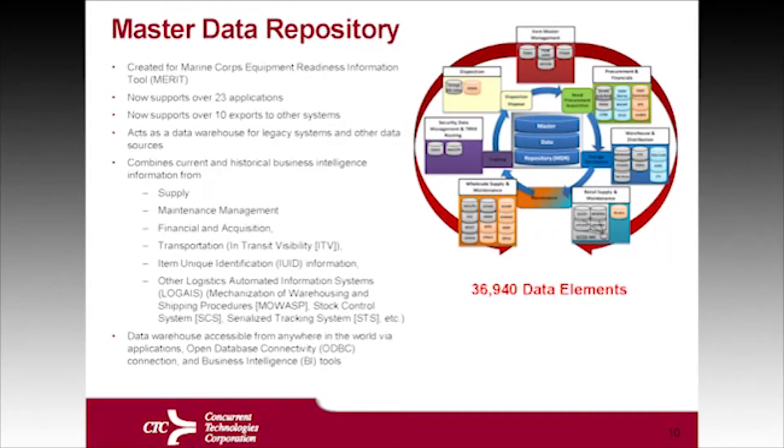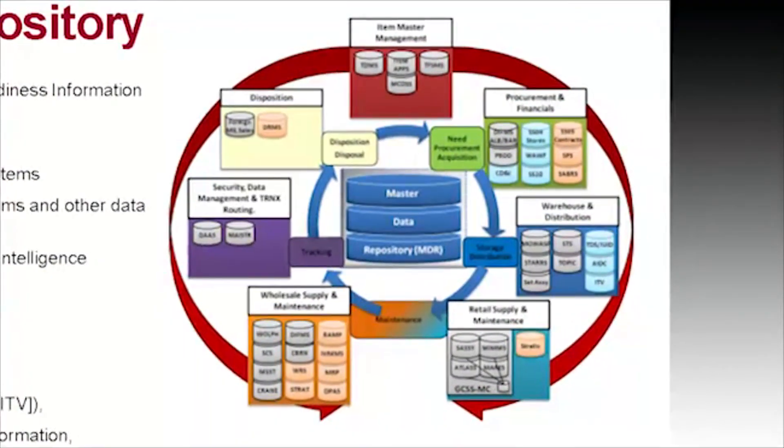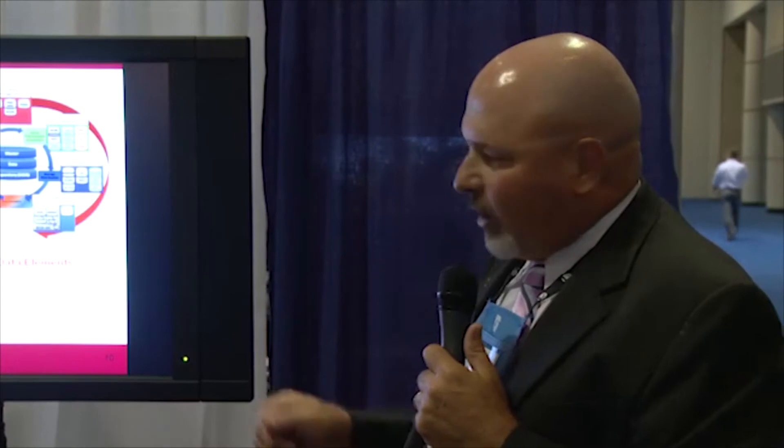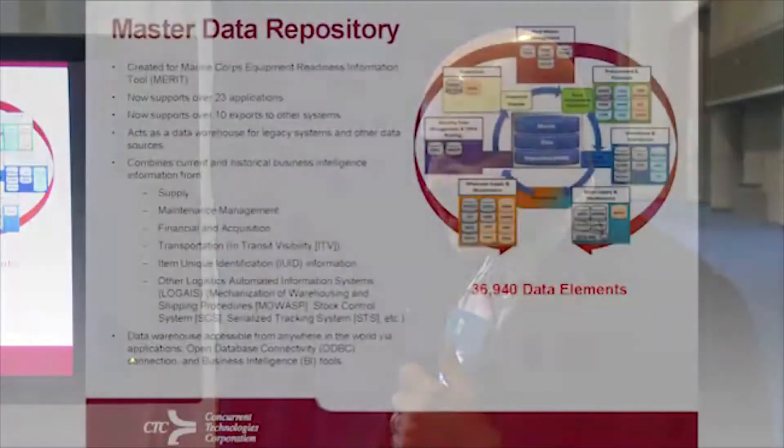A lot of what we did for the Marine Corps is based on optimizing data with an authoritative data source. This is the master data repository we operate for the Marine Corps. It supports over 23 applications and exports information to 10 applications. It also captures maintenance management, financial acquisition data from SABRS, and transportation in-transit visibility data, all inside one data source. All of the applications throughout the Marine Corps can go to this one data source and pull out the information they need. Many applications have improved their effectiveness by going to the master data repository instead of acquiring data from their legacy system, because the master data repository captures both the legacy application and the GCSS Marine Corps application as well.